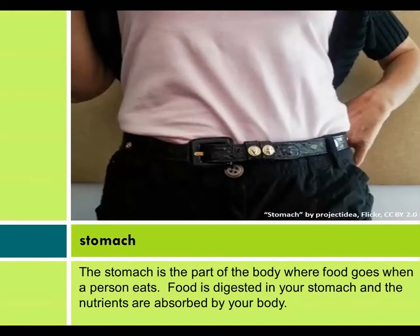Stomach. The stomach is the part of the body where food goes when a person eats. Food is digested in your stomach and the nutrients are absorbed by your body.